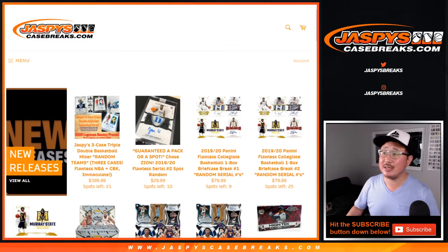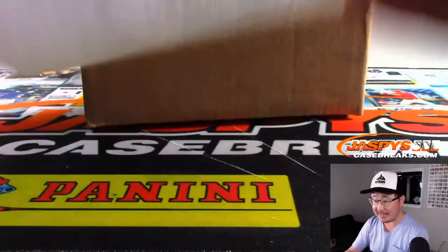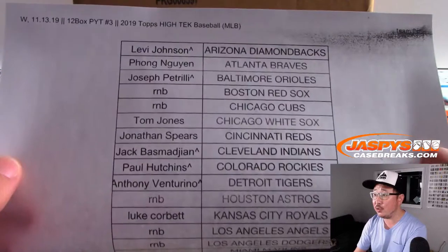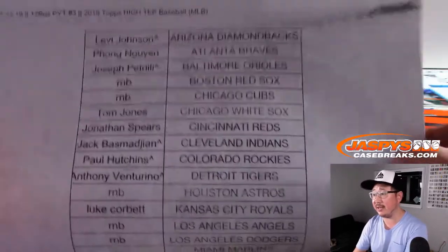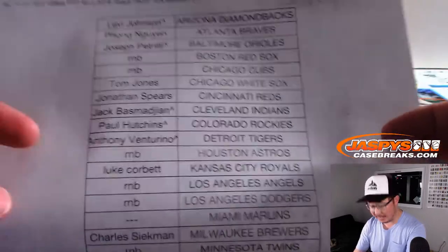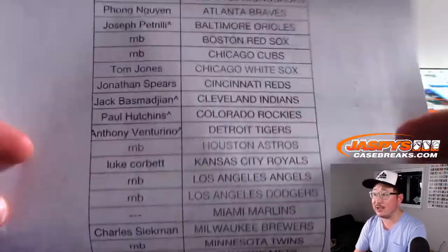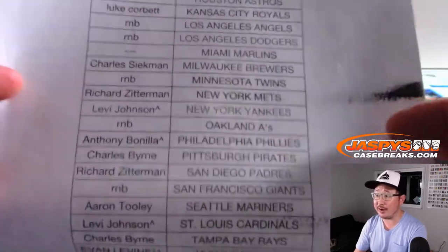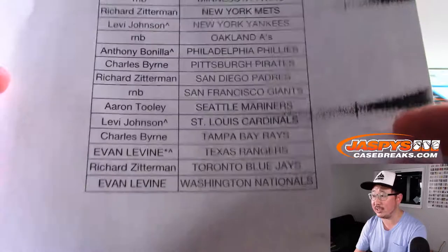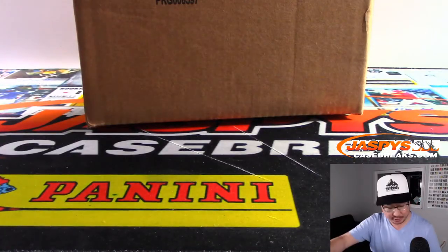Hi everyone, Joe for Jazby's Casebreaks.com coming at you with a full case break of 2019 Topps High Tech Baseball. Brand new release just dropped today, Wednesday the 13th. Big thanks to all of these folks for getting into the action. If you see a little rooftop next to your name, a little carrot, that means you won that spot in a team random. Thank you — no matter how you got into this break, I appreciate it.